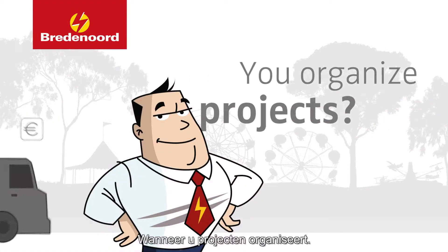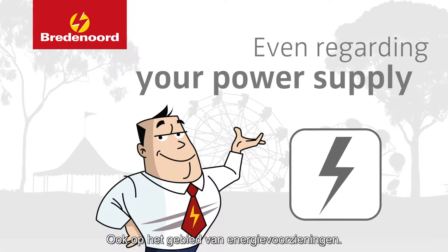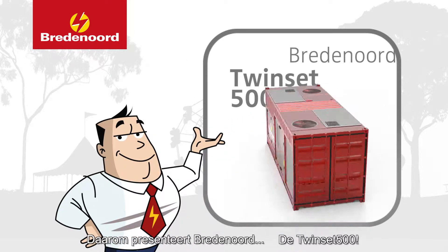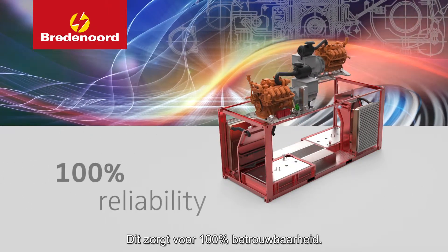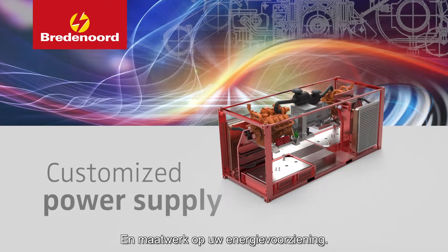When you organize projects, you face many challenges, even regarding your power supply. That's why Bredenord introduces the Twinset 500, a compact 20-foot container with two 500 kVA gensets, ensuring 100% reliability and customized power supply.